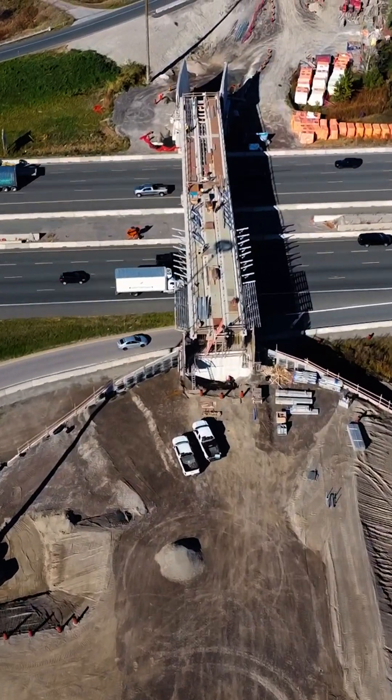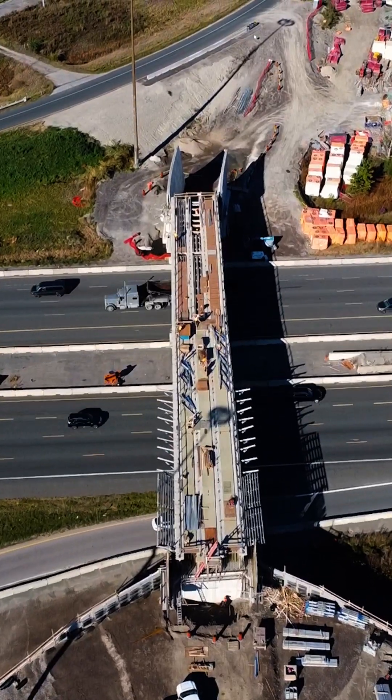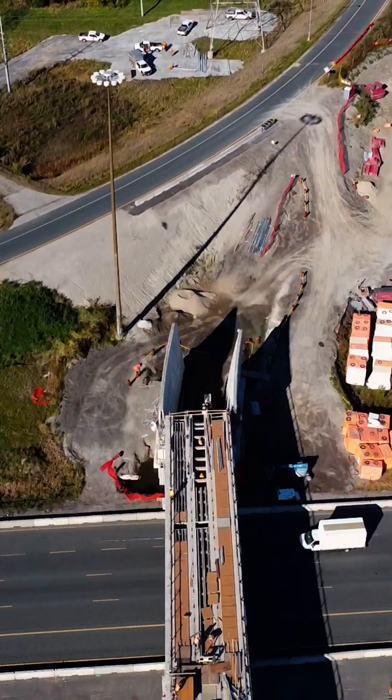From above, you can see the guideway stretching over Highway 403, gradually connecting with sections over Rathburn Road and Central View Drive. Each addition is a visible reminder that the Hazel McCallion Line is getting closer to becoming a reality.